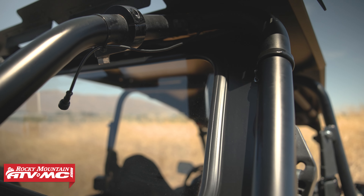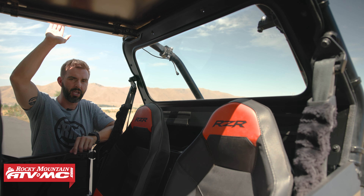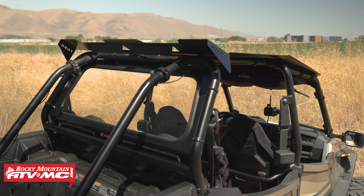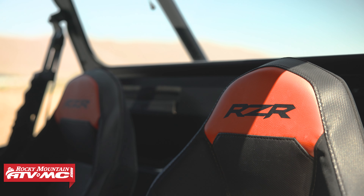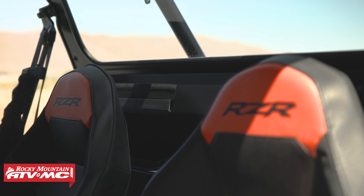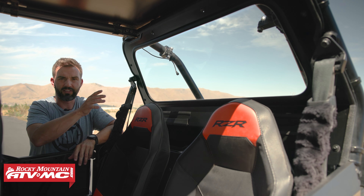The install process is very simple. It utilizes these clamps that just go right to the roll cage — zero modification has to be done to get this installed. You can see it works awesome with the Tusk Force aluminum roof that we also have installed here. The whole frame is made from powder-coated aluminum, and you've got cutouts behind the seats for your safety harnesses.